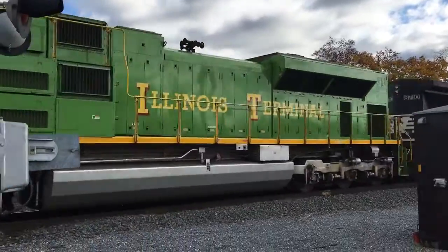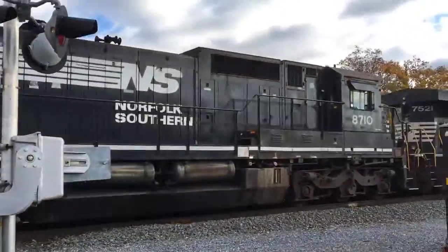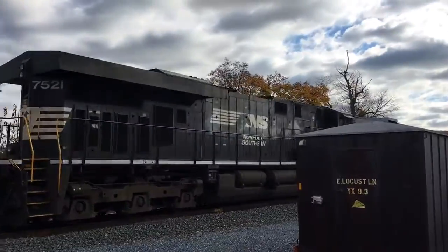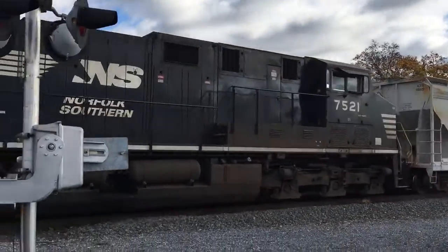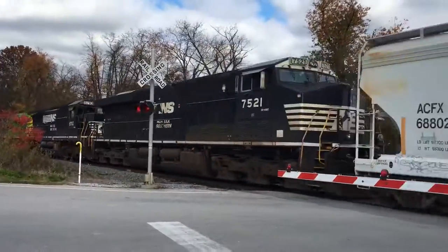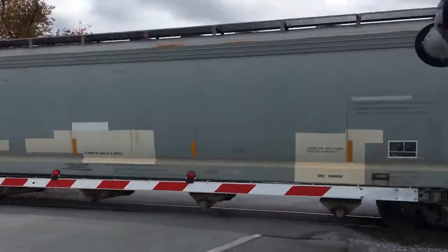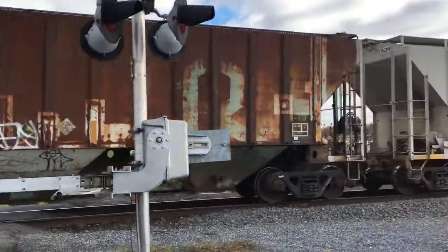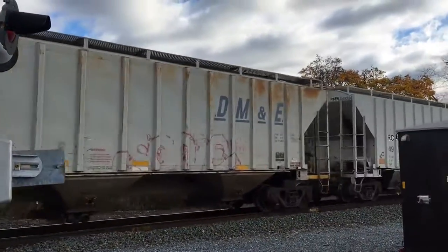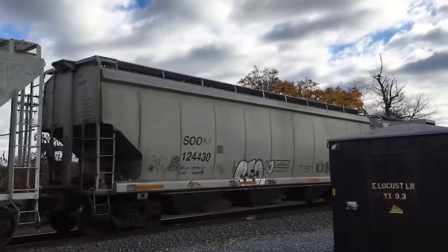What the hell? What the hell? I don't know — I've never seen that car before.